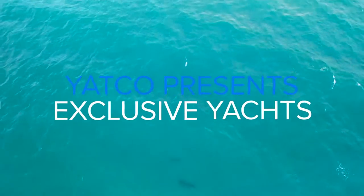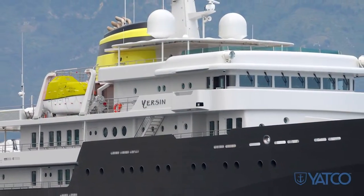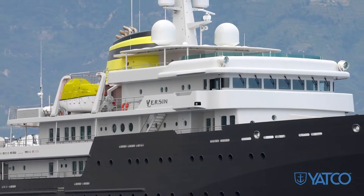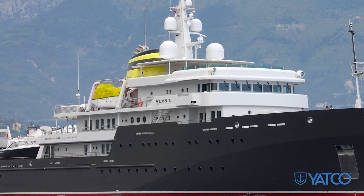Yachtco presents exclusive yachts. Today we take a closer look at Yersin, the 2015 251-foot ICE class Explorer superyacht that was engineered to the highest standards and built by Pier U.